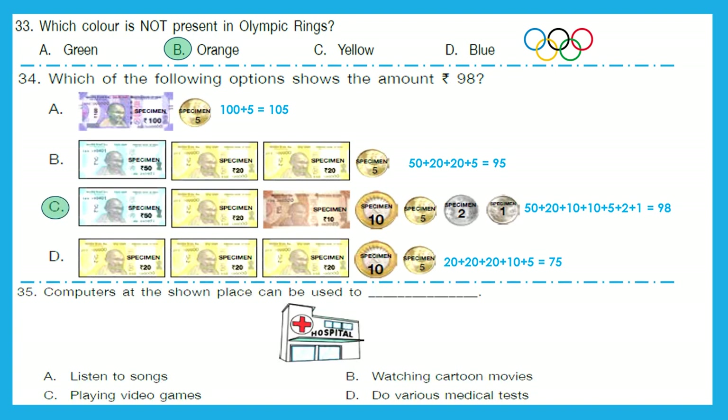Question 35: Computers at the shown place can be used to — the place shown is a hospital. Do we listen to songs through a computer in a hospital? No. Watch cartoon movies? No. Play video games? No. Or do we perform various medical tests? Yes — that is the right answer. Option D is the right answer.